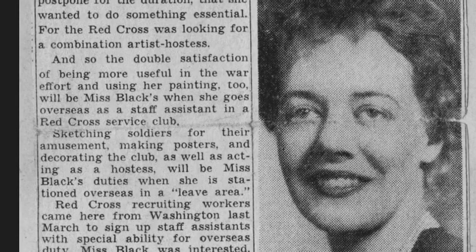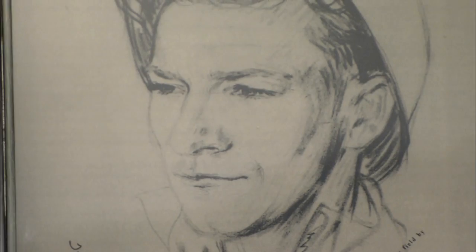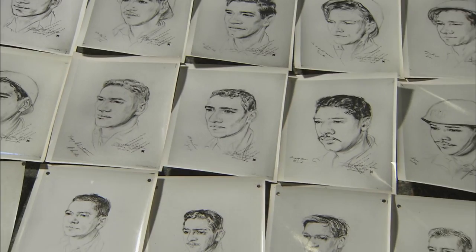The war interrupted a lot of careers. But World War II would also bring out her best. Elizabeth Black really symbolized the Red Cross spirit. She drew up a unique plan to serve her country, traveling through war zones in Europe, sketching more than a thousand soldiers for the folks back home.